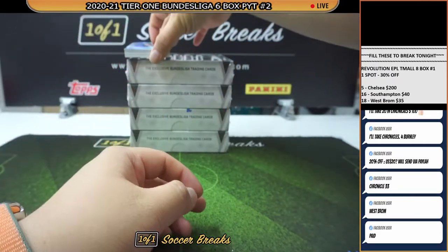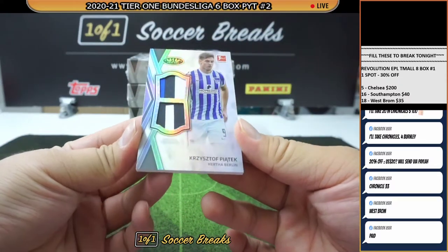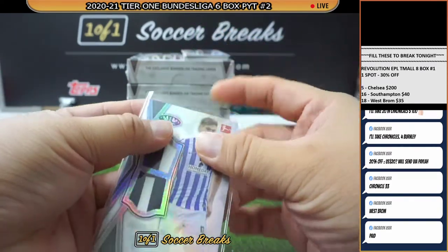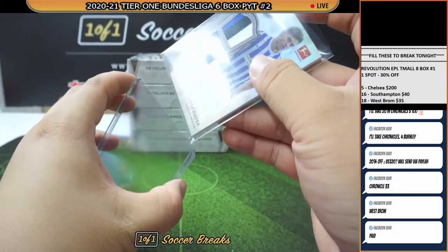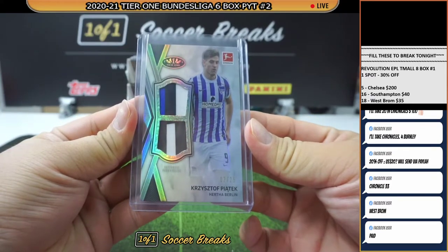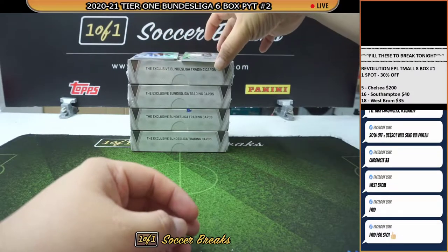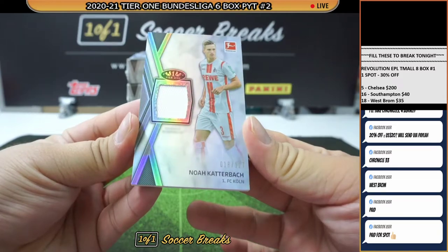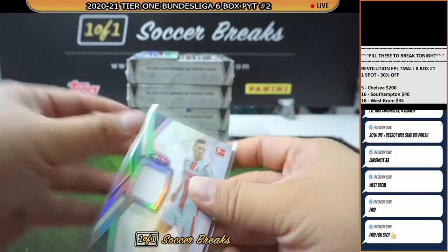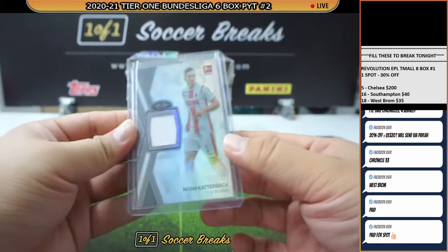Just as I was saying about it — here comes a four-card pack. Christoph Piatek, Hertha Berlin, double patch, very nice patches on this one, numbered to 25. A simple one — Noah Keterbeck, numbered to 127. Phillip, thank you very much — I'll put you down for West Bromwich after this break.